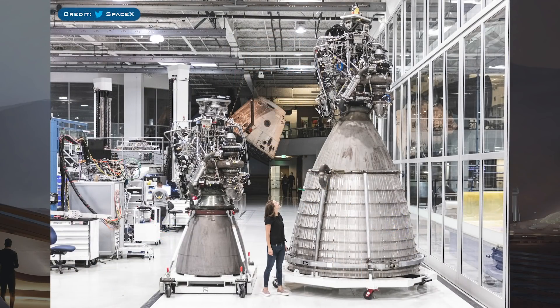We have some cool Raptor and Starship stuff to look at now, starting with this amazing shot of two different Raptor engines tweeted by SpaceX. The engine on the left is the standard sea level engine which is being used to hop the Starships in Boca Chica. Then on the right, we have the very first Raptor vacuum engine — and wow, is it a beast.